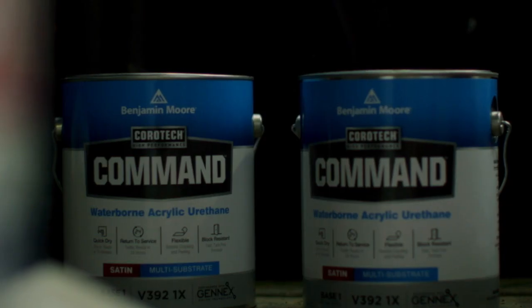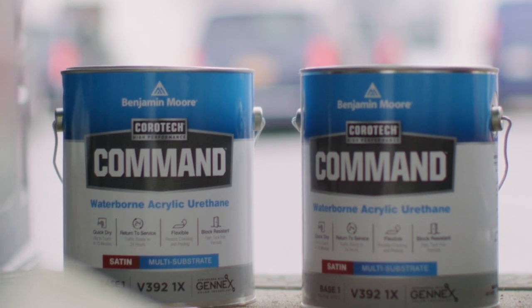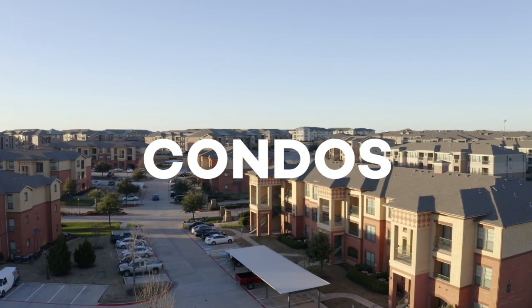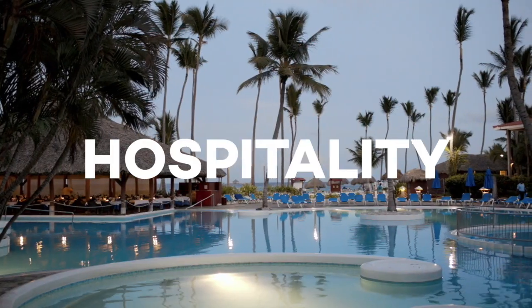Introducing Benjamin Moore Corotec Command. Corotec Command is the go-to solution for quick return to service. Today we'll review just a few of the projects found around commercial properties and how Corotec Command can help tackle these jobs with its quick-dry formula, resulting in less downtime.